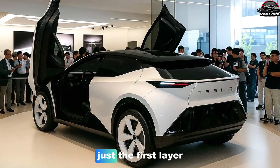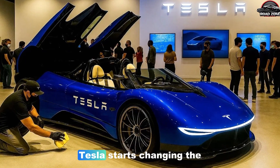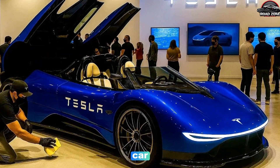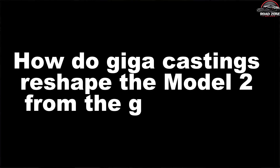And this is just the first layer, because once the factory is unboxed, Tesla starts changing the actual bones of the car to match it.